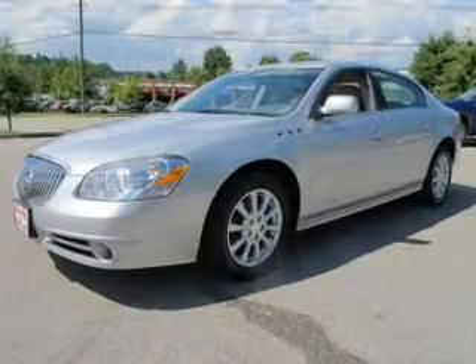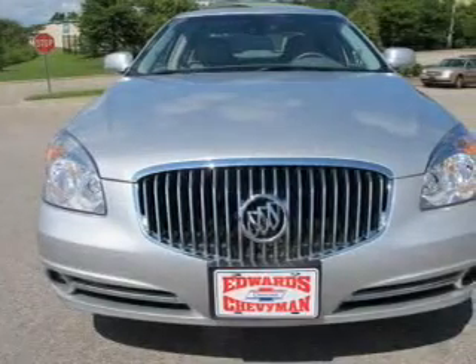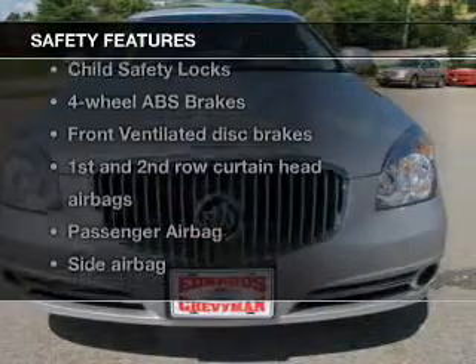Keyless entry, leather seats, power door locks, power windows, cruise control, Bluetooth wireless, and AM-FM stereo with a CD player. And for your peace of mind, the following safety equipment is included.